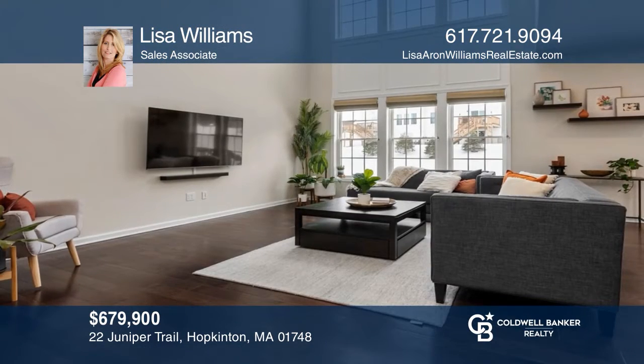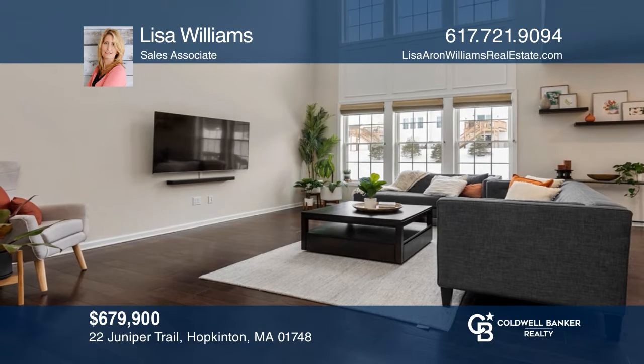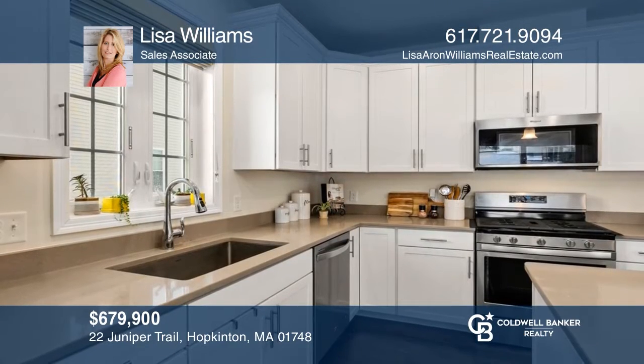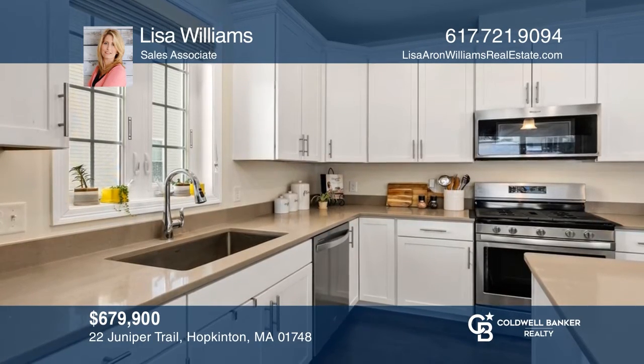This end-unit townhome at Legacy Farms North has a chef's kitchen, hardwood floors, and two-story windows in the gathering room. Feel that this is the property for you? Contact Lisa Williams to see how to make it yours.